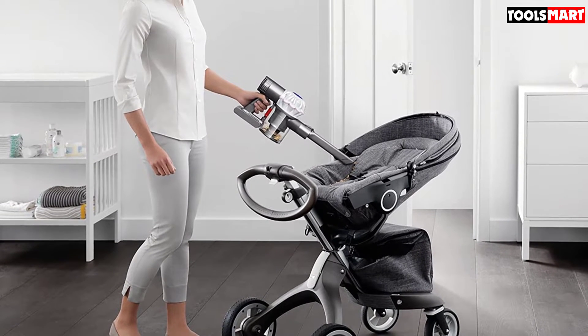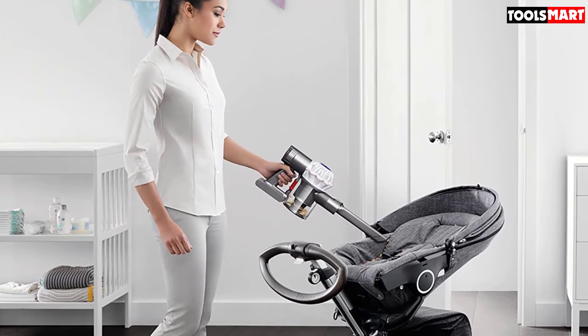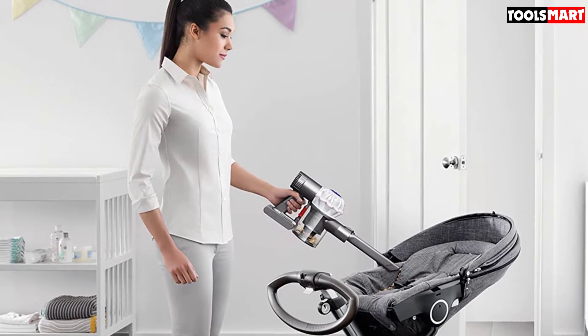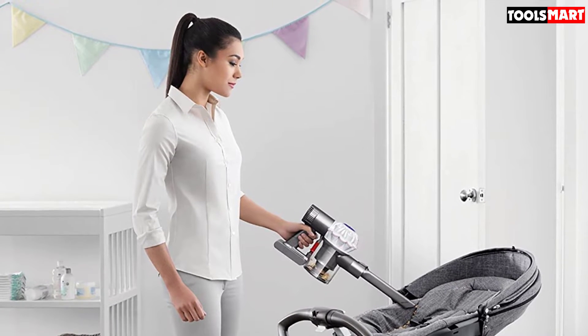This is the kind of vacuum that will appeal to people who like to own the best equipment and who don't mind paying extra for it. If you want power and convenience in a lightweight handheld package, this model from Dyson might be just what you are looking for.